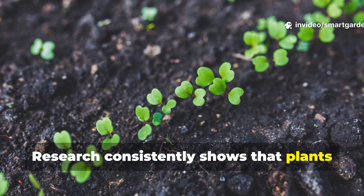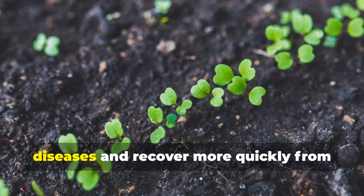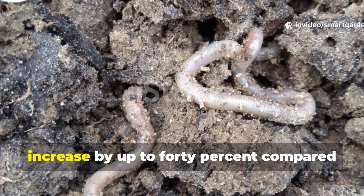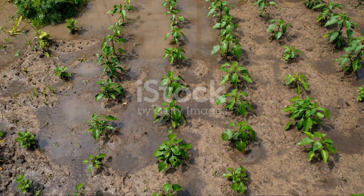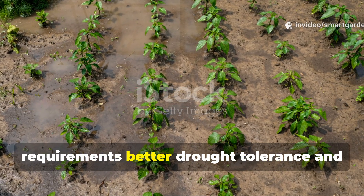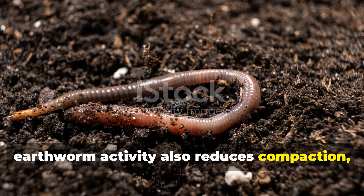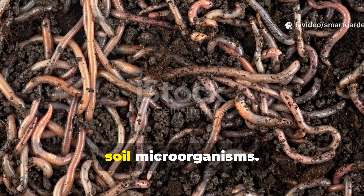Research consistently shows that plants growing in earthworm-rich soils demonstrate increased resistance to fungal diseases and recover more quickly from environmental stresses. The water retention capacity of soils with established earthworm populations can increase by up to 40% compared to similar soils without significant worm activity. This means less frequent watering requirements, better drought tolerance, and more stable soil moisture levels throughout growing seasons. The improved soil structure created by earthworm activity also reduces compaction, making cultivation easier and providing better growing conditions for beneficial soil microorganisms.